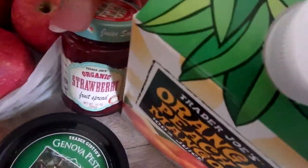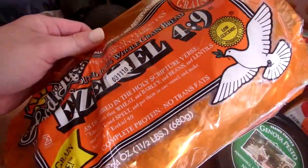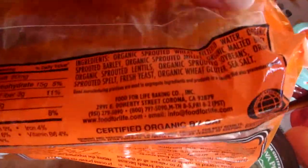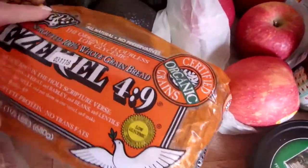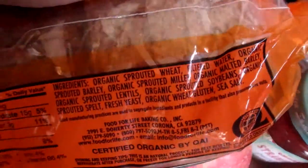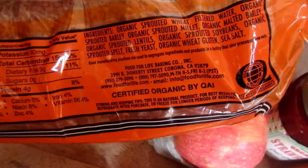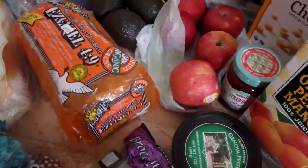I almost skipped this — organic strawberry fruit spread, great on toast. And Ezekiel bread. It's flourless — no flour, but it does have sprouted wheat, organic sprouted barley, sprouted millet, malted barley, sprouted lentil, sprouted soybeans, sprouted spelt, fresh yeast, and wheat, gluten, and salt. It isn't gluten-free, but it's low glycemic with lots of good whole grains. I like this bread a lot — highly recommended by a lot of health food enthusiasts. Nice and hearty.